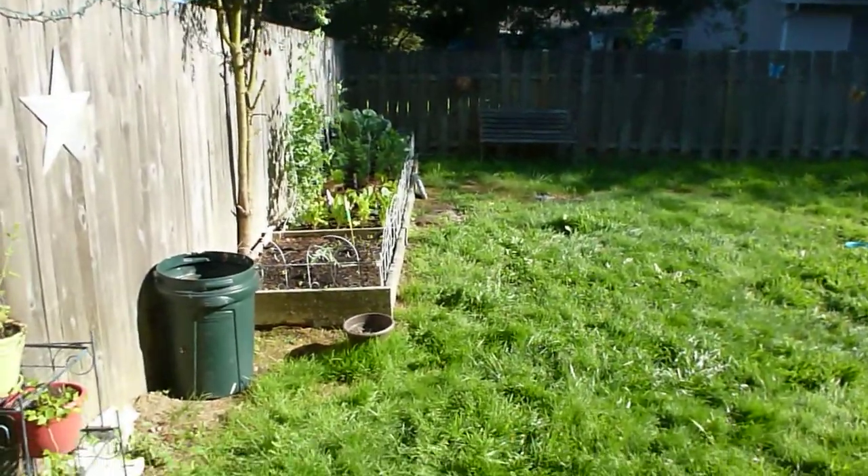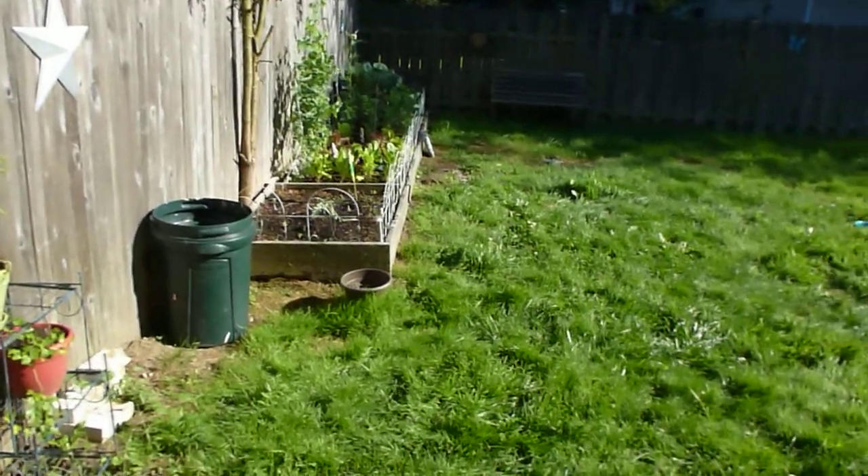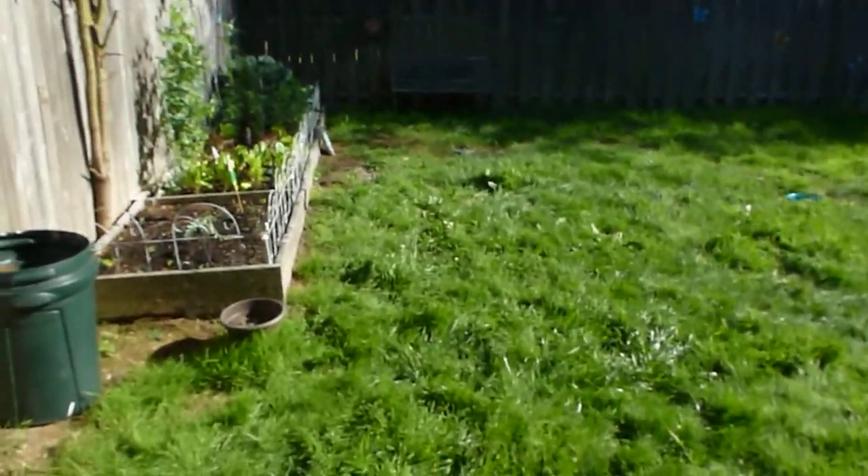Hello everyone, nice sunny day. I just wanted to give you all a new updated tour of how well the garden is going. The Washington weather is absolutely perfect for vegetable gardening, so I will show you how things are going.